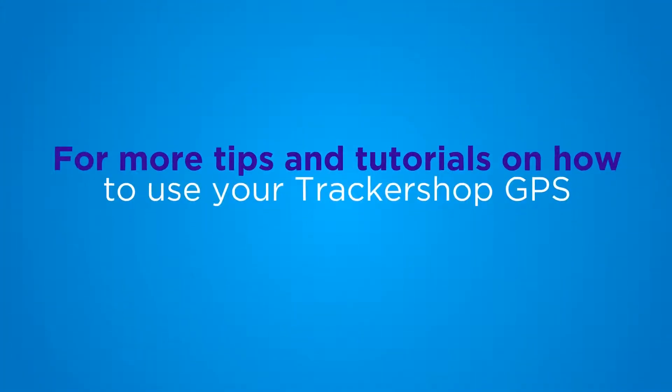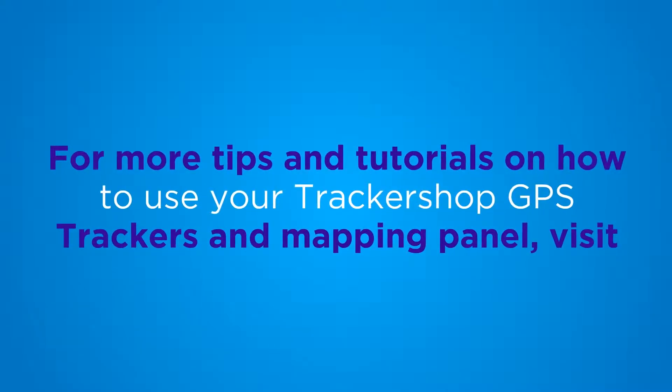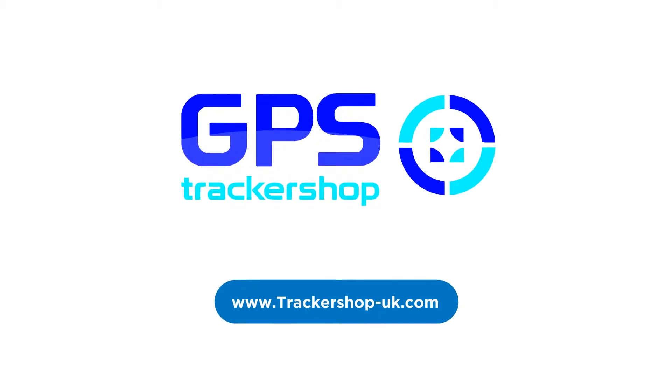For more tips and tutorials on how to use your Tracker Shop GPS trackers and mapping panel, visit www.trackershop-uk.com.